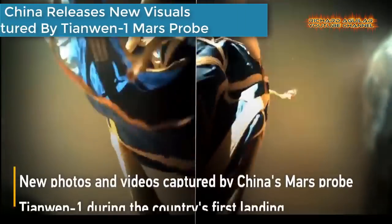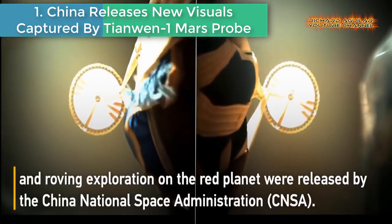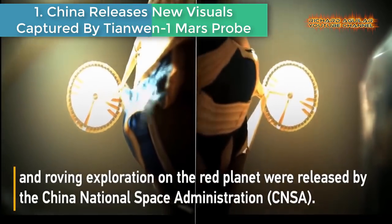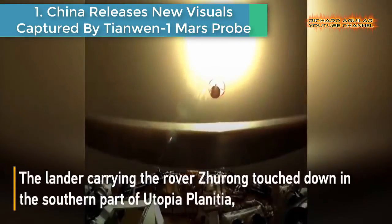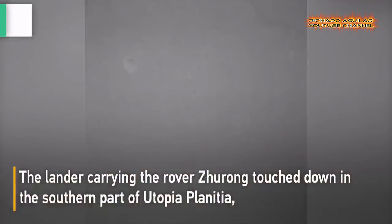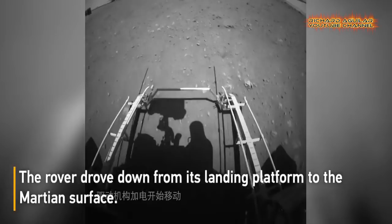Number 1: China releases new visuals captured by Tianwen-1 Mars probe. New photos and videos captured by China's Mars probe Tianwen-1 during the country's first landing and roving exploration on the Red Planet were released by the China National Space Administration.